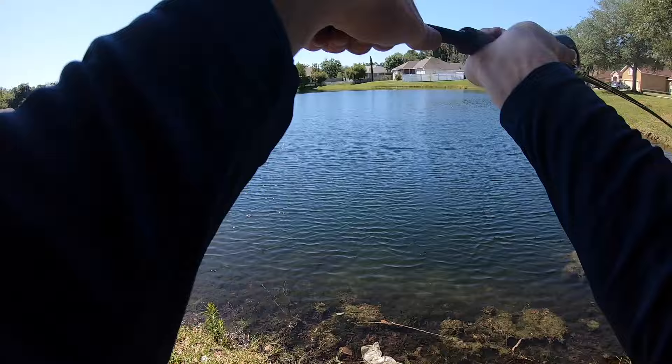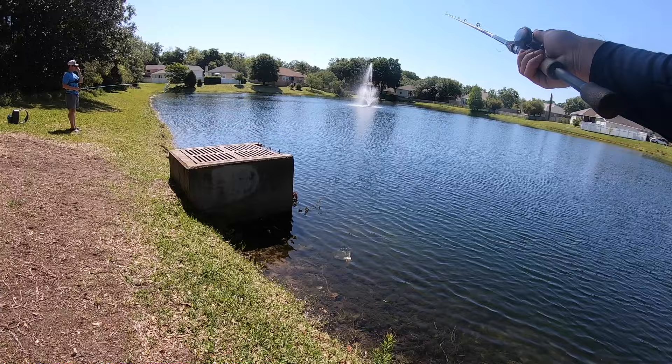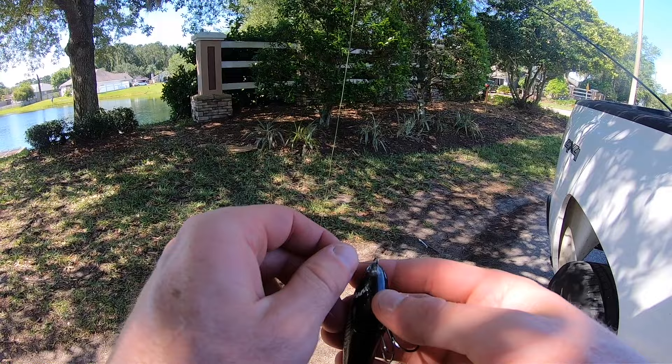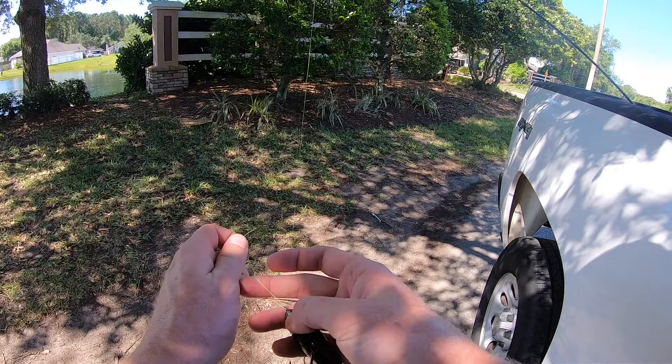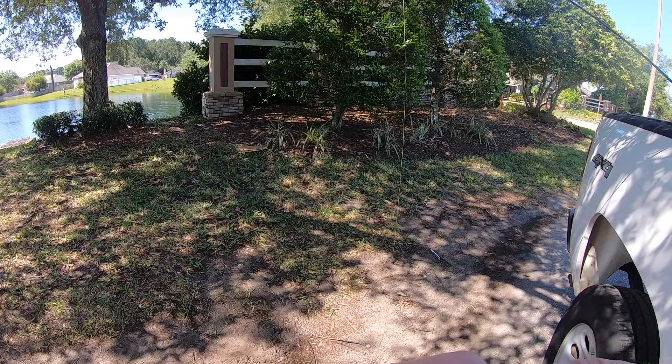There goes my Whopper Plopper — right into the middle of the pond. It went flying. Well, since I just threw off my big regular Whopper Plopper, the only other regular Whopper Plopper I have is the smaller size. So I'm going to tie that on until I catch a fish with it, then we're going to move on to one of the other cheaper or more expensive options. Maybe my Whopper Plopper will float back to the bank, but if we're fishing long enough, we'll just have to wait and see. No luck here — we're moving on to the next pond.